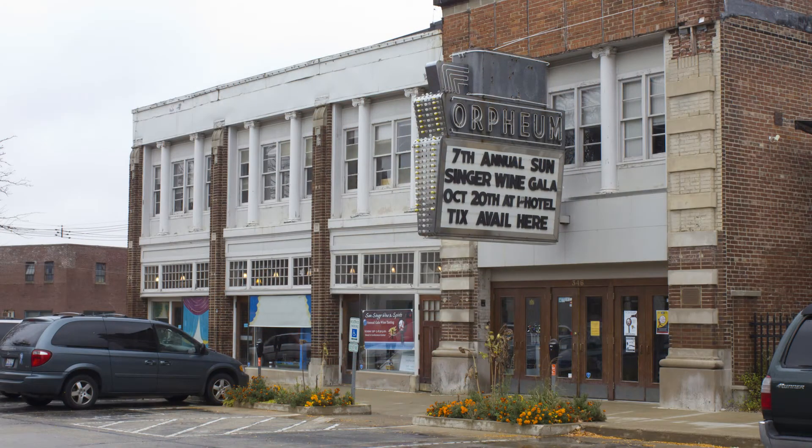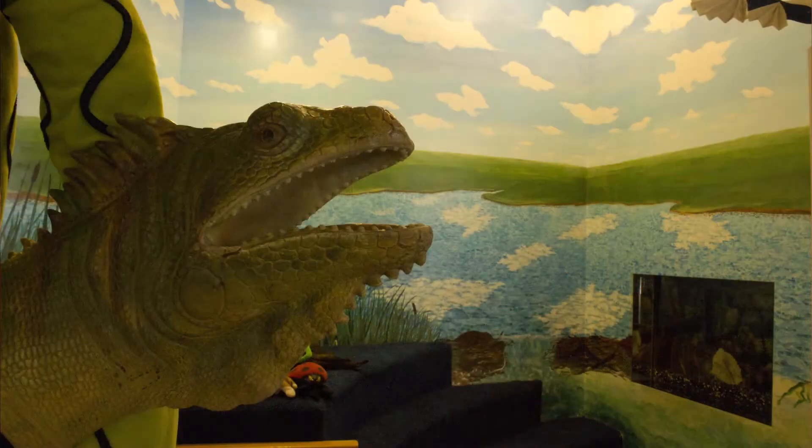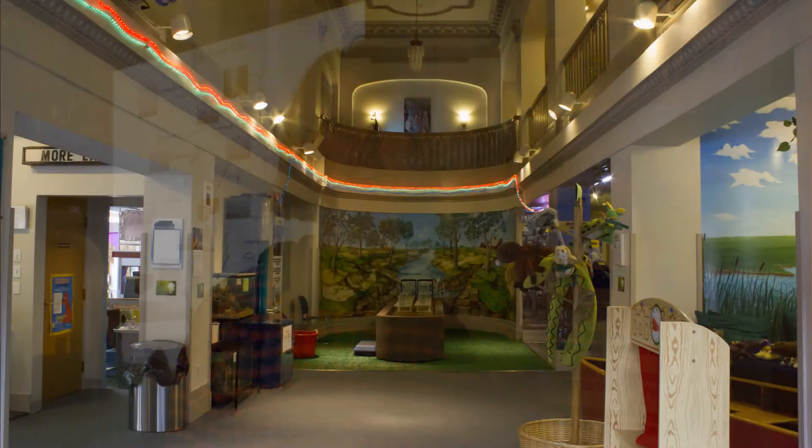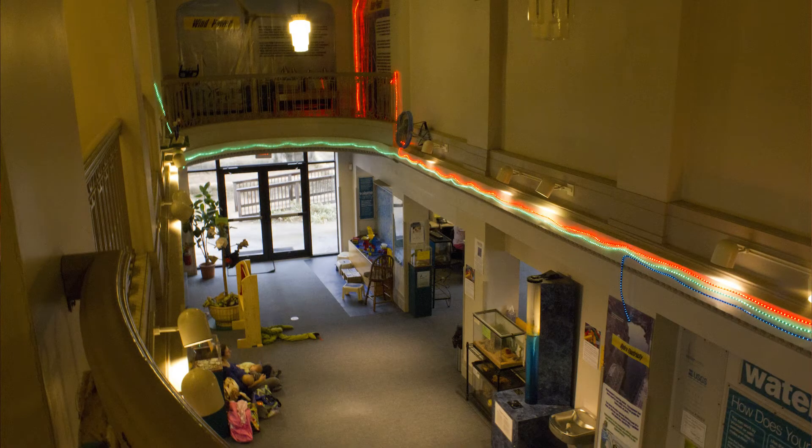Welcome to the Orpheum Children's Science Museum. We are an informal science center where children of all ages can come and play, explore at their own pace, and just have fun learning about science. We are located in downtown Champaign, and our home is this beautiful historic theater, which is a 1914 Vaudeville theater.